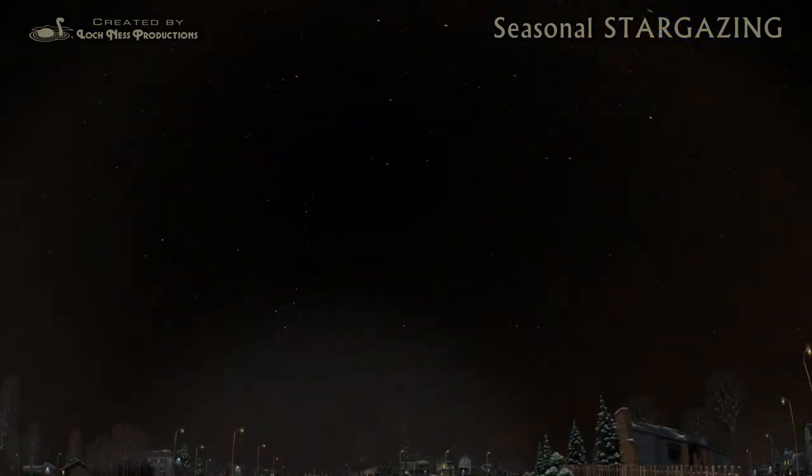Even if you live in a big city with lots of light pollution, you can still observe the night sky. The brighter stars will be visible, even through all the glow.